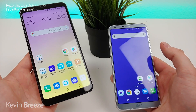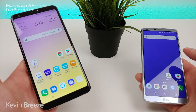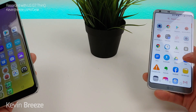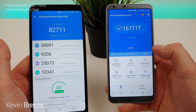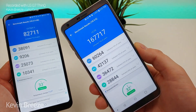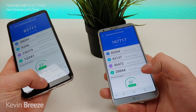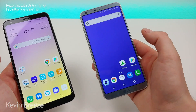As far as RAM goes, we're getting 3 GB with the LG Stylo 5 and 4 GB with the LG G6. The Stylo 5 features the Qualcomm Snapdragon 450 processor and the LG G6 features the Qualcomm Snapdragon 821. I ran an AnTuTu benchmark test with both devices — with the LG Stylo 5 I got a score of 82,711, and with the LG G6 despite being several years old I got a score of 167,717. So a significantly better benchmark score with the LG G6, and certainly if you're looking for a phone that performs really well I would say go with the G6.